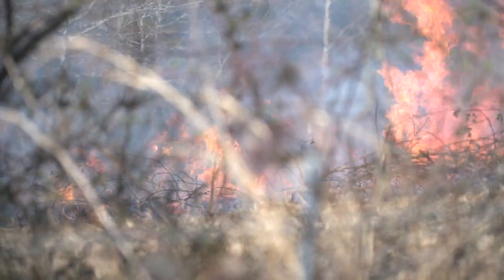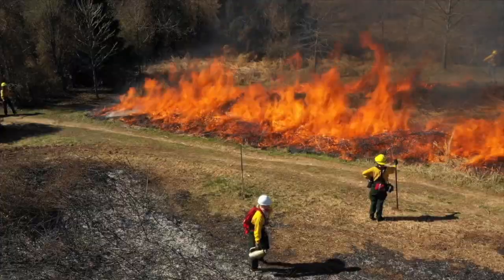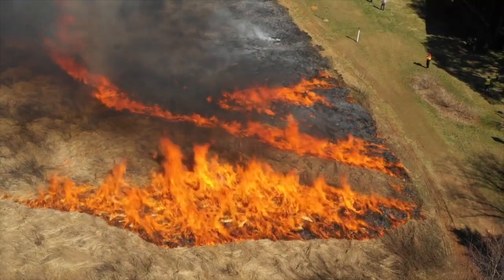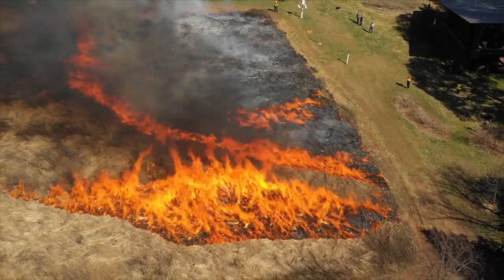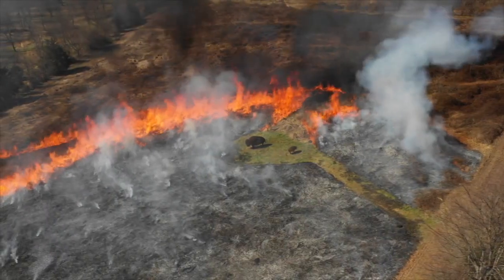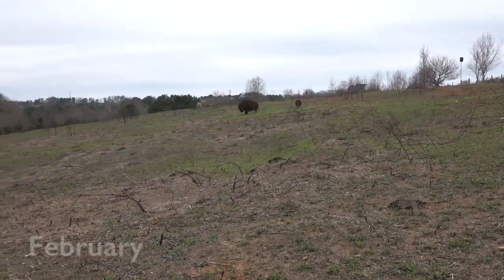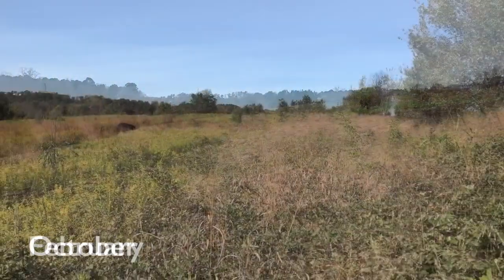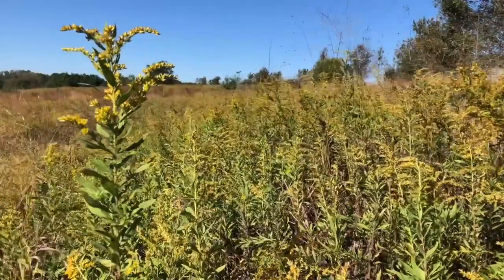The low-intensity controlled fire carefully burns away dead grasses, brambles, and overgrowth from the prairie, making way for new growth. The first shoots of new plants appear within a week, and just months later, the prairie is flourishing once again.